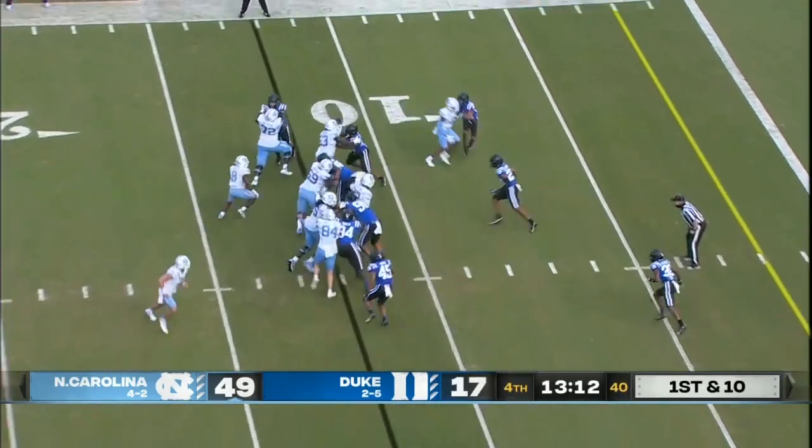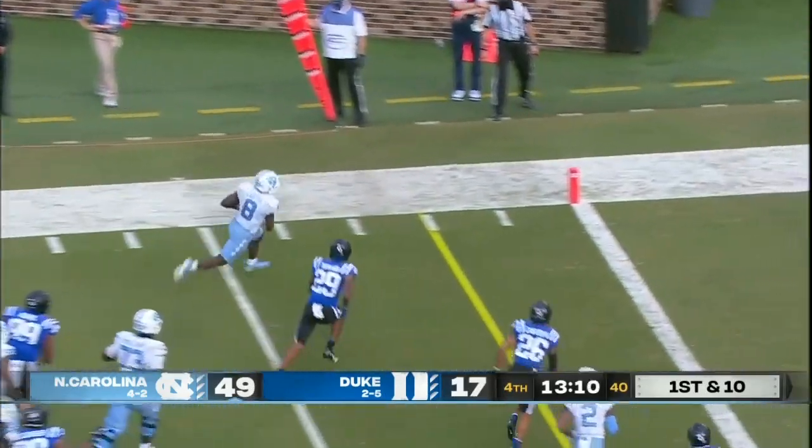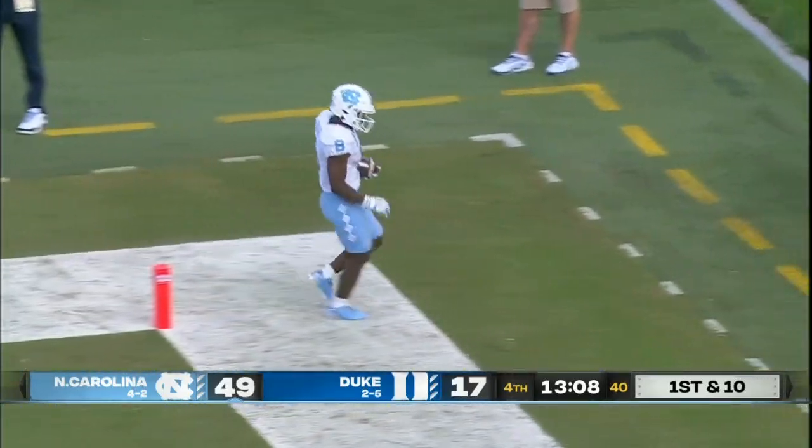Josh Downs comes in motion from left to right, but it will be a run to Michael Carter. Slithers through the left side of the line and trots in.